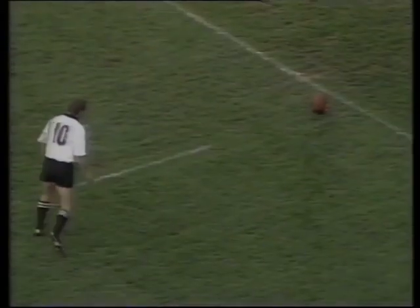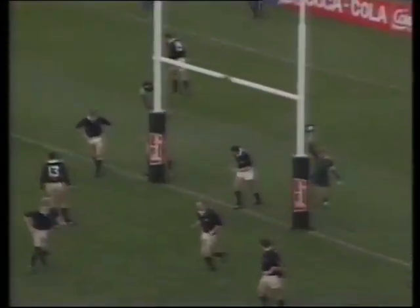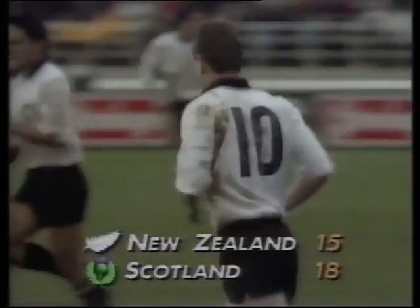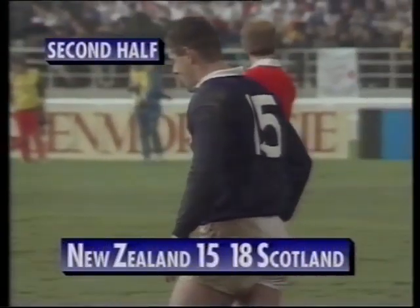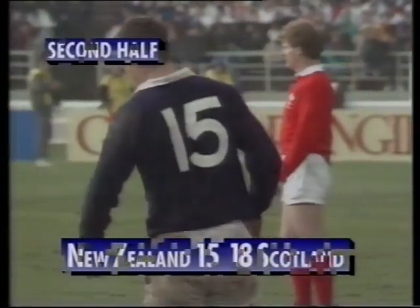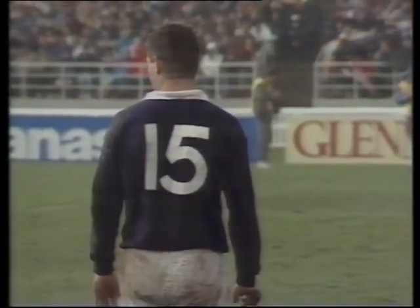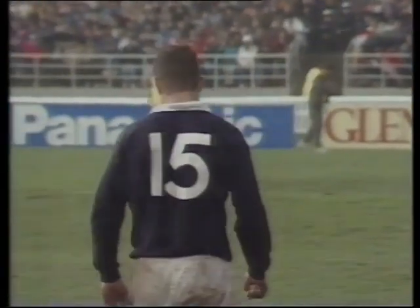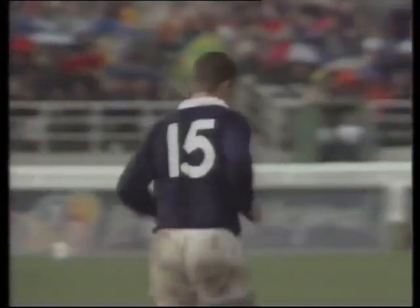At the resumption, Ian McGeechan's worst fears were realised as Fox maintained his 100% kicking record with his fifth penalty, and suddenly New Zealand were back in the match. We join play 10 minutes into the second half as the rain tumbled down. Gavin Hastings had his opportunity to reply to Fox's tally with a kick into the wind with a wet ball — away to the right this time. No goal from Gavin Hastings — that's his first miss of the day.